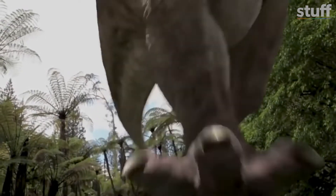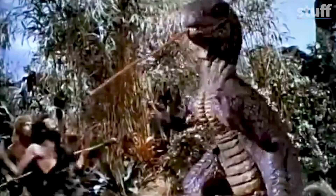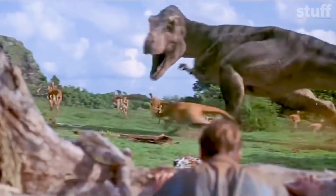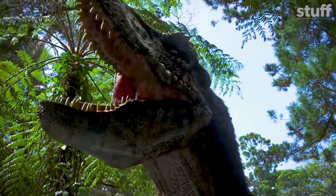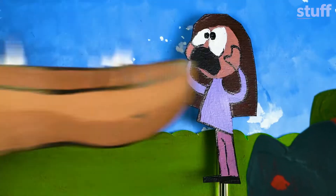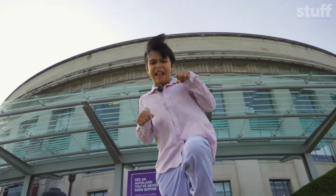T-Rex was one of the most ferocious predators on the planet, and the most famous dinosaur. They are in almost every dinosaur movie — Jurassic Park, they're always the big bad guys. They grow up to 12 meters long and could chomp off 100 kilograms of flesh in one bite. That's like eating you in one chomp.